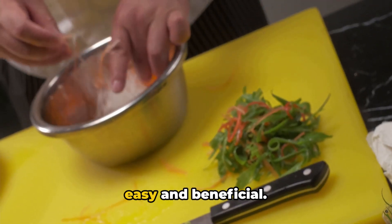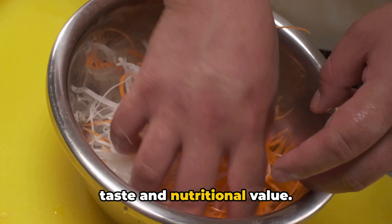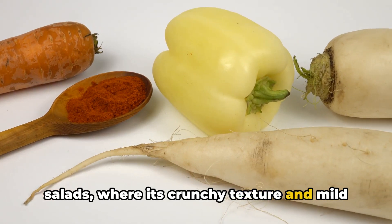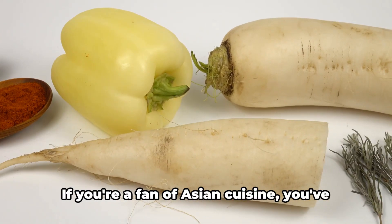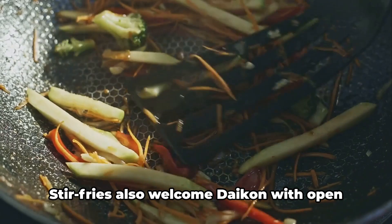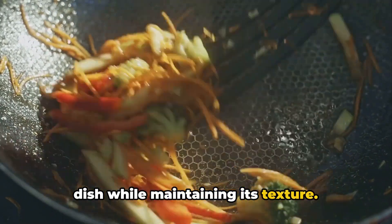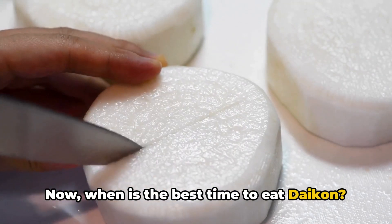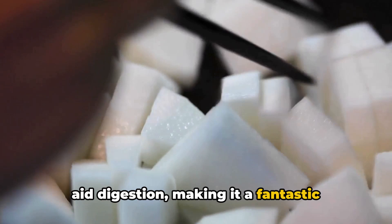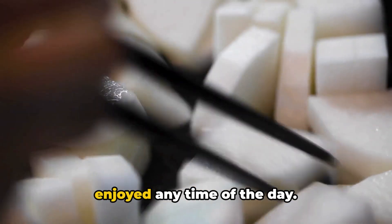Incorporating daikon into your diet is easy and beneficial. It's a versatile ingredient that can be used in various dishes to enhance taste and nutritional value. For instance, it's a popular addition in salads, where its crunchy texture and mild flavor complement other ingredients beautifully. If you're a fan of Asian cuisine, you've likely seen daikon used in pickles, lending a delightful tangy taste. Stir fries also welcome daikon, where it absorbs the flavors of the dish while maintaining its texture. The best time to eat daikon is at lunch, as it has enzymes that aid digestion when your digestive system is at its peak — though it's versatile enough to be enjoyed any time of the day.